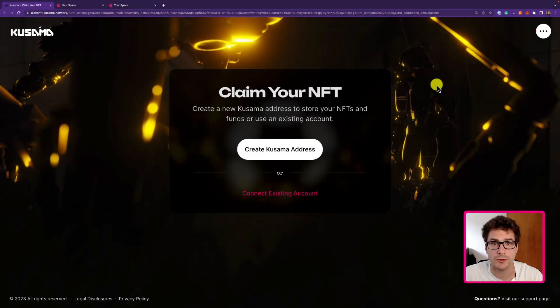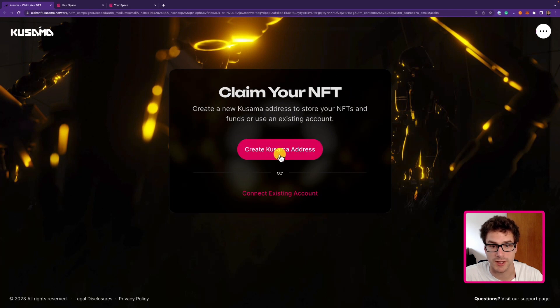Previously I showed how you can claim your NFT if you have an existing address. Now I will try to do the same but we will create a new Kusama address. So on the claim your NFT page we will click on create Kusama address.